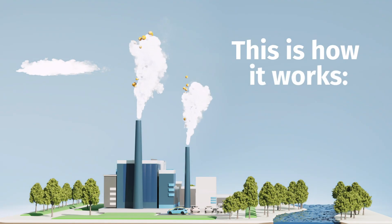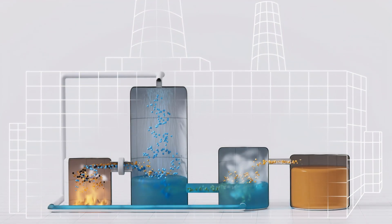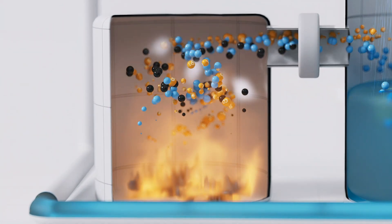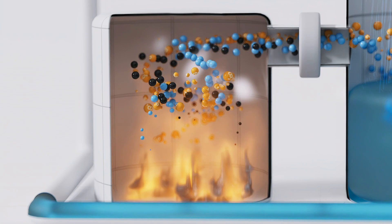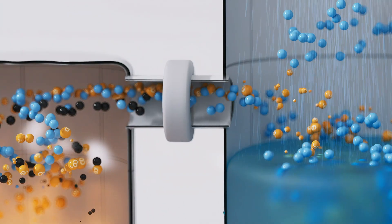This is how it works. When we incinerate waste, a flue gas is formed which contains high levels of carbon dioxide. Before it exits the stack, the flue gas is cleaned from particulates, heavy metals and other pollutants.